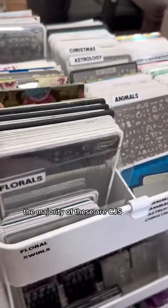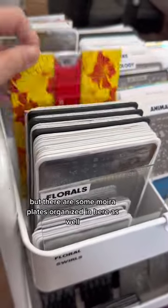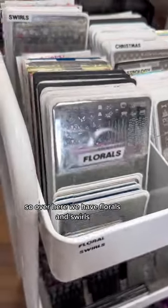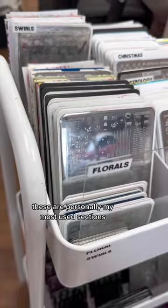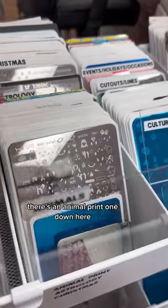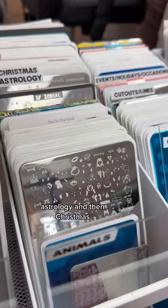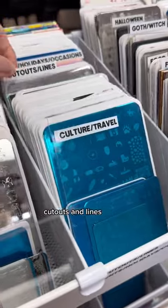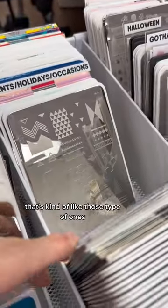The majority of these are CJS but there are some Moyra nail plates organized in here as well. Over here we have florals and swirls — these are personally my most used sections. We also have animals, an animal print one down here, astrology, and then Christmas.